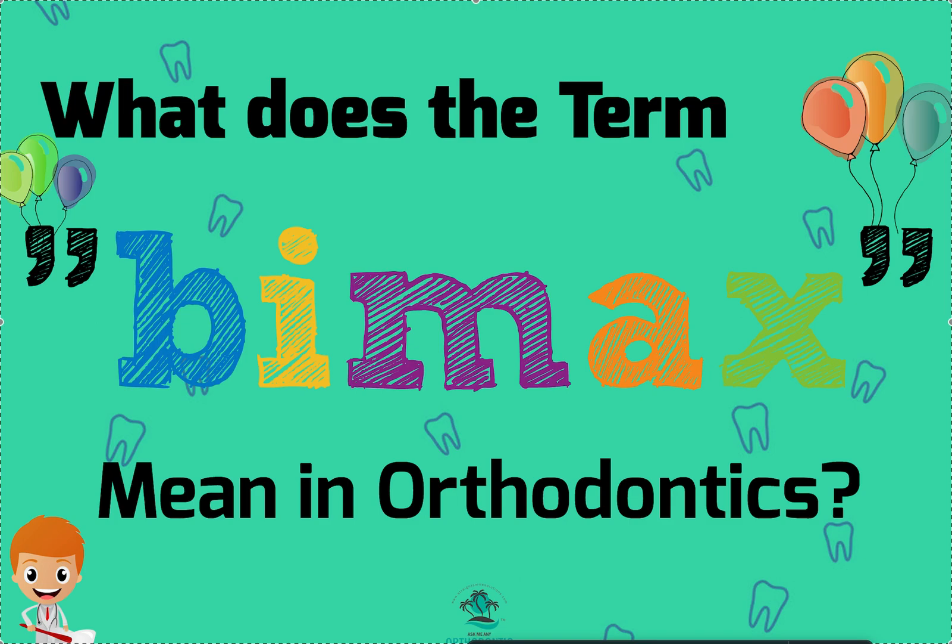And if you put those two facial profiles up against one another, you're going to see there are noticeable differences just on the profile. And that's what BIMAX means, so hopefully that's helpful to you.